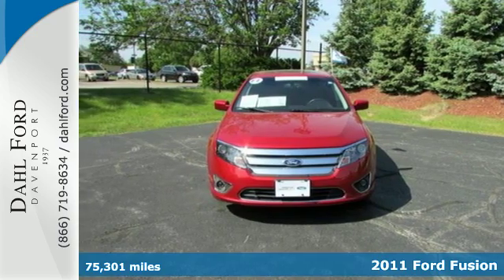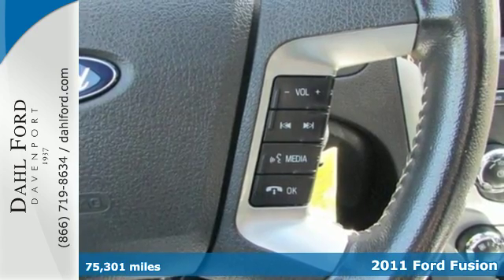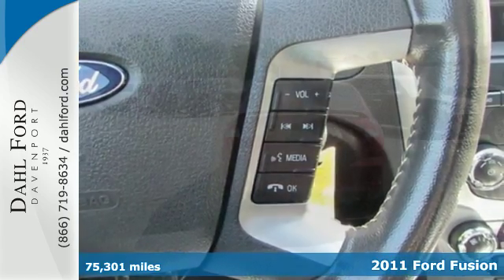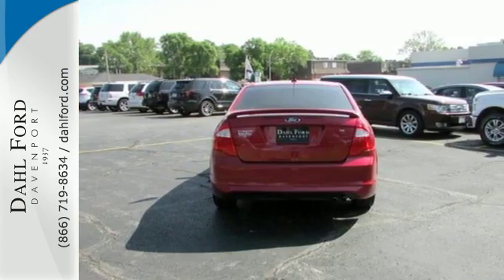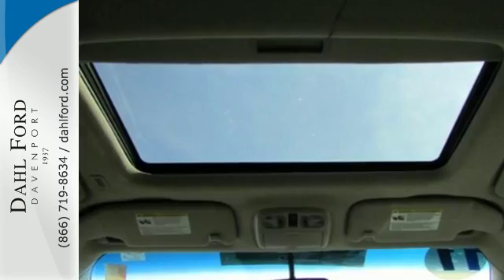Here's a 2011 Ford Fusion. Dare to compare this value-packed sedan to any others with its array of standard features, including a tire pressure monitor, alloy wheels, a trip computer, traction control, and a premium sound system with MP3 input and a mast antenna.